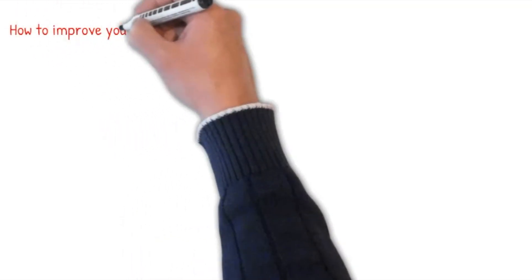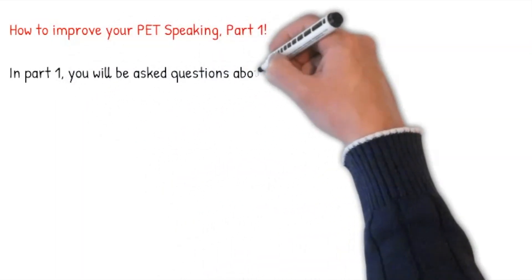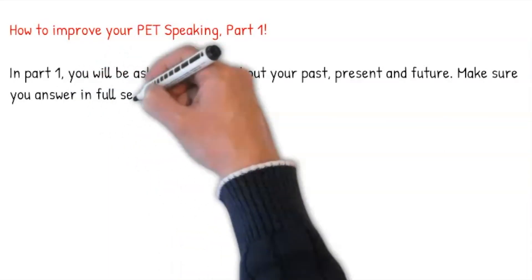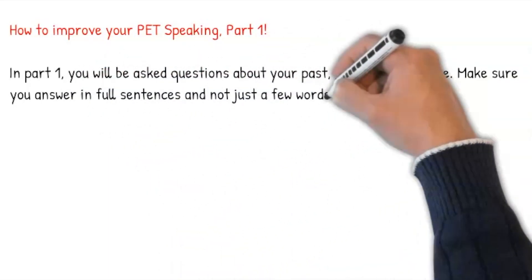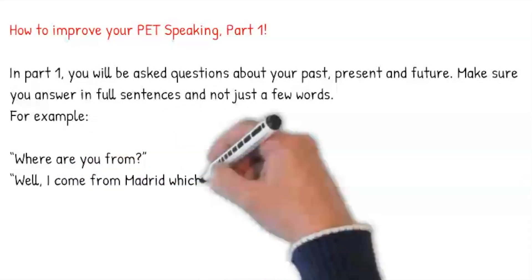How to improve your PET speaking, part one. In part one, you will be asked questions about your past, present and future. Make sure you answer in full sentences and not just a few words. Let's have a look at these two examples.